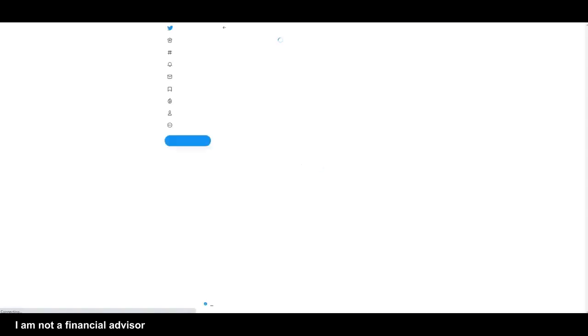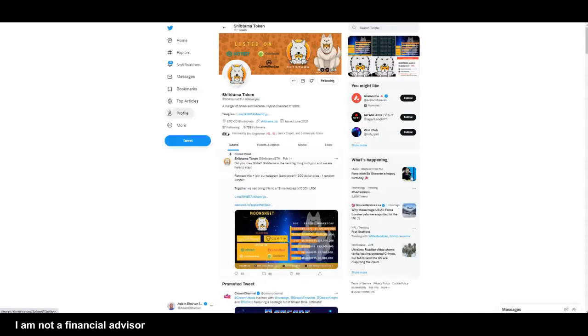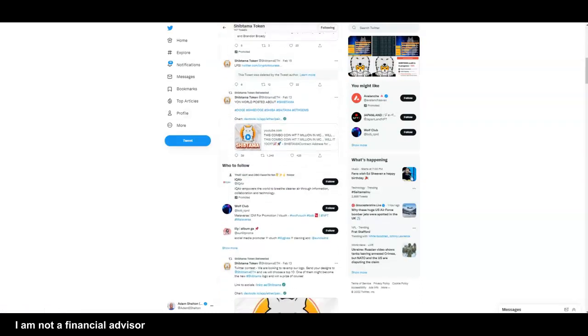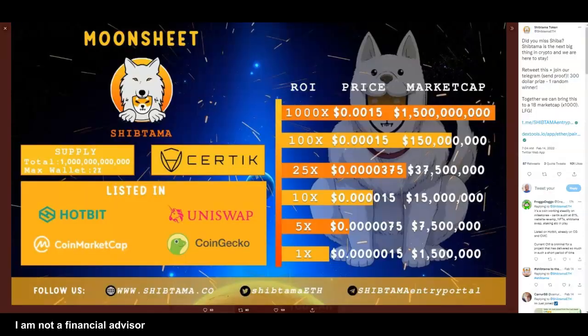If I go to the Twitter page, I'll get a chance to see what's going on. They're almost going to get about 10,000 followers on their Twitter page and there are some things going on that I do like. It's early, guys — 734 holders, 1 trillion supply, only about 9,700 Twitter followers.